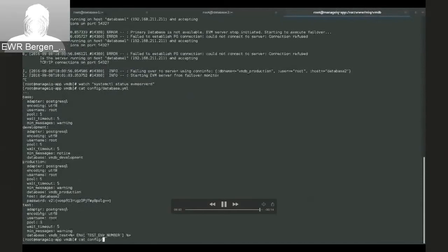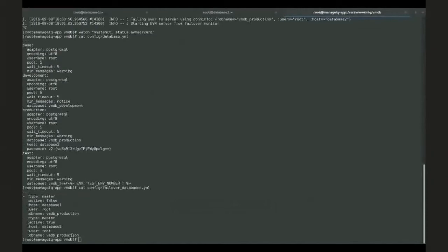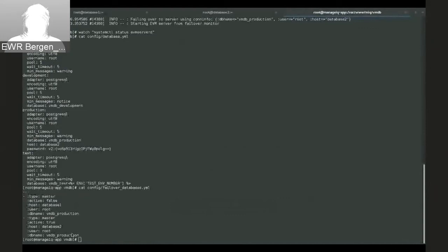We can take a look at the new configuration which shows that we're now connected to database two. The new failover config shows that there are two master servers, but one's no longer active. We pulled the new information from the failover server. Awesome.